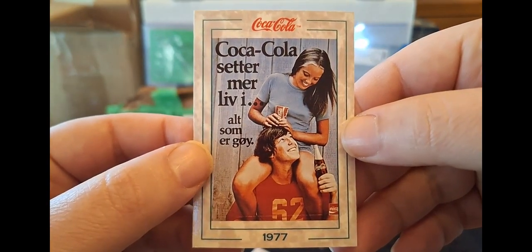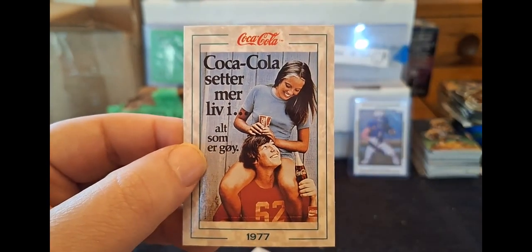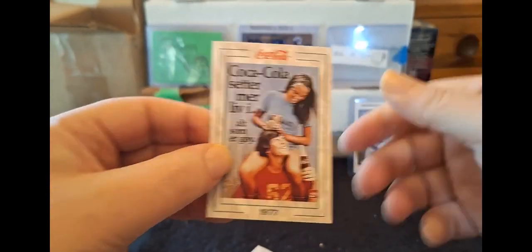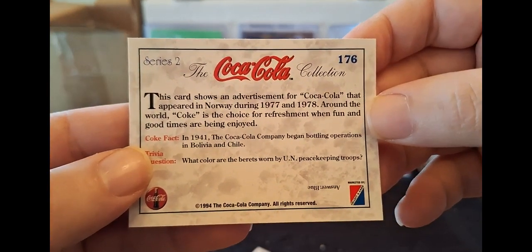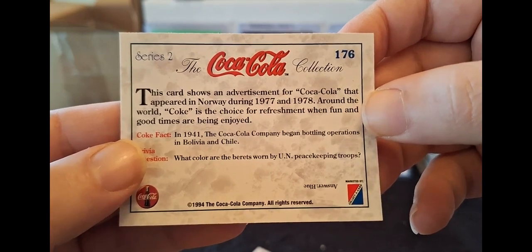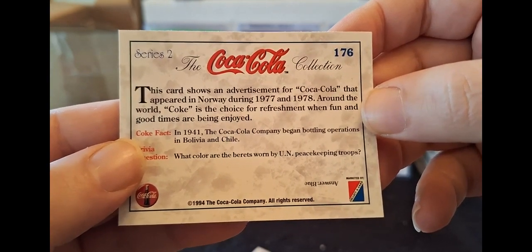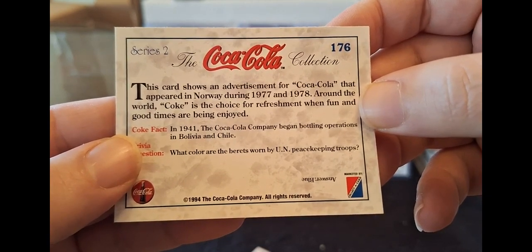Now let's see if we can guess this language. 'Setter, merrily.' Well, it's got the O with the cross, so that tells me literally nothing. Could be Cyrillic. Could be Scandinavian. We're going to find out. 1977 - it's upside down. This card shows the advertisement for Coke that appeared in Norway - so Scandinavian - during 1977 and 1978. Around the world, Coke is the choice for refreshment when fun and good times are being enjoyed. In 1941, Coke began bottling operations in Bolivia and Chile.